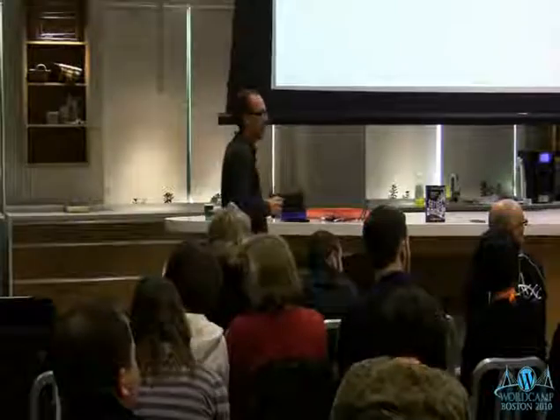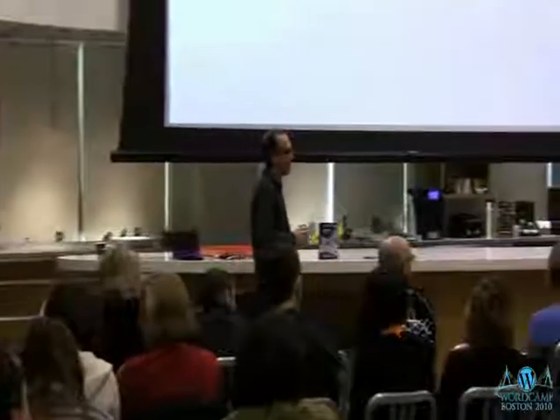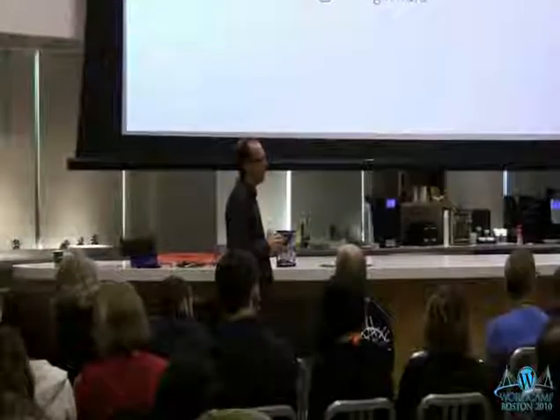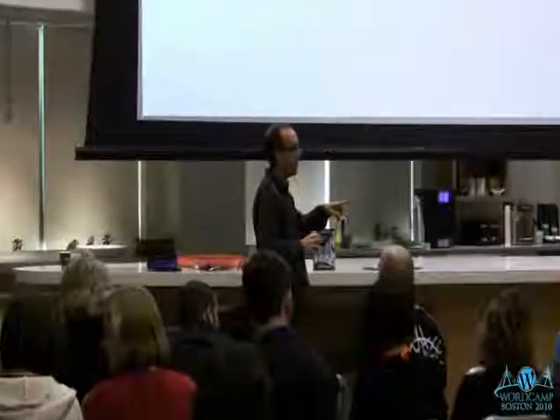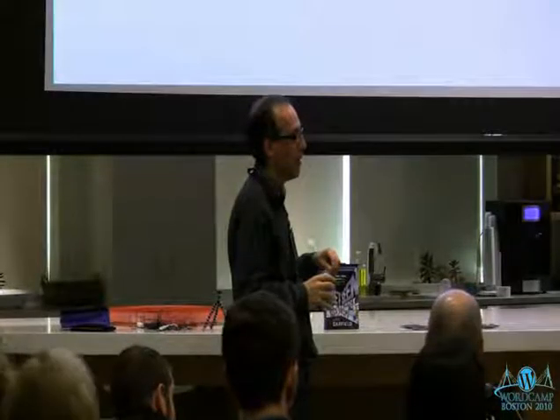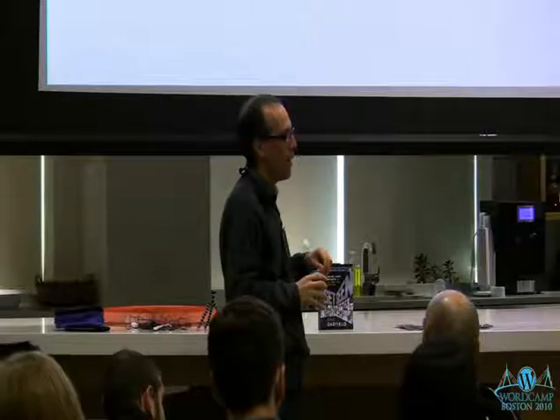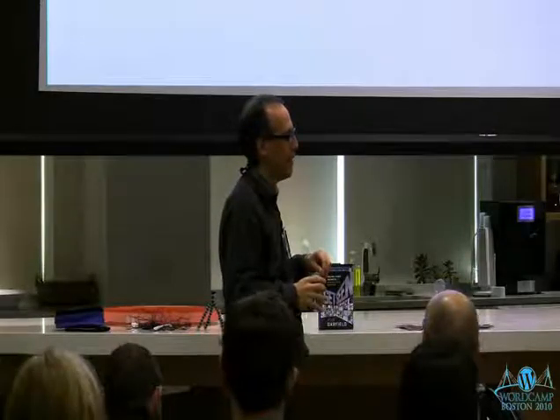VideoPress can also be used on WordPress.org sites — there's a plugin in the WordPress.org directory you can download that provides the interface. Thanks so much.